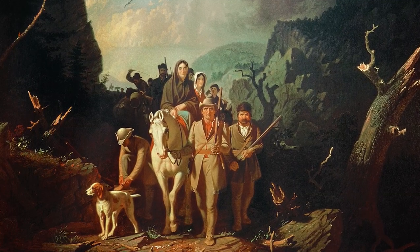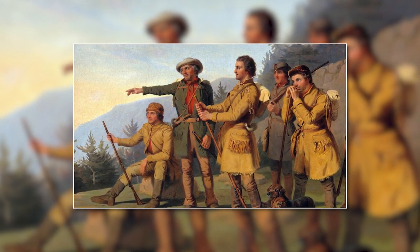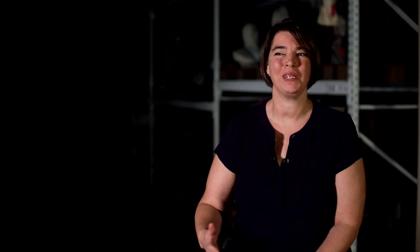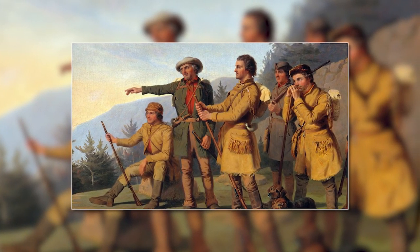In the Kentucky Historical Society collections is a painting of Boone looking over the land of Kentucky. It was not an unpopulated land, and his relationship to the native tribes was relatively complicated, but it somehow also led to that legend that becomes Daniel Boone.